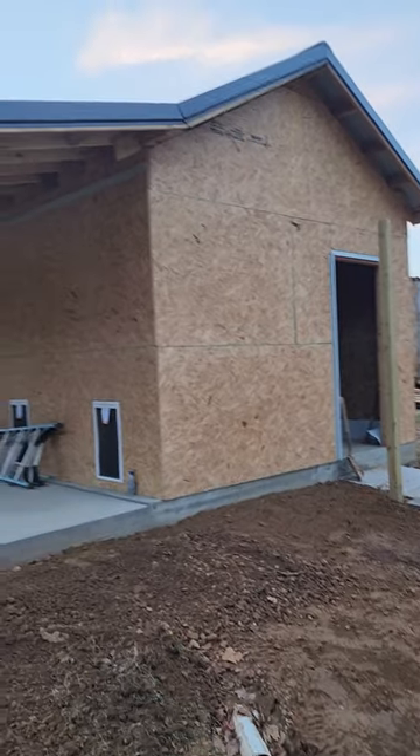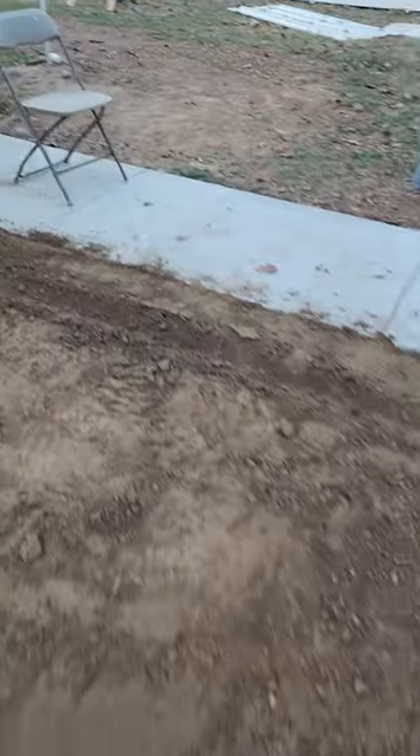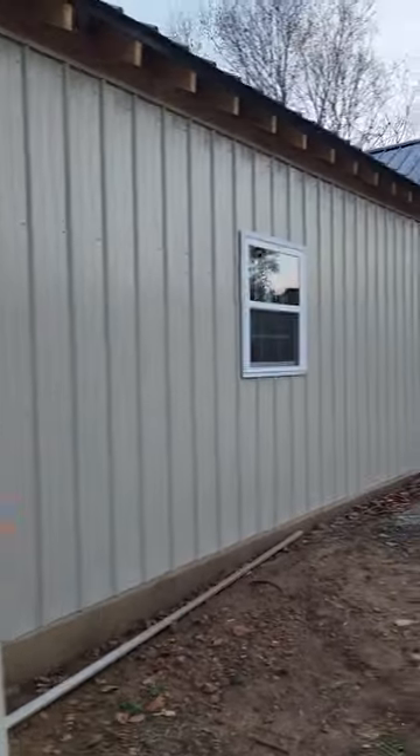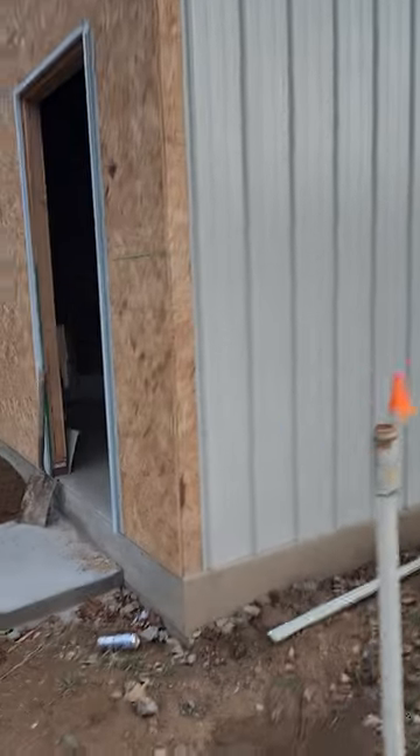Just a quick update here on our nursery. We're working on some dirt work this afternoon. We got our sidewalk done, got these doors sprung out, and we've got metal on the north side, which is exciting.